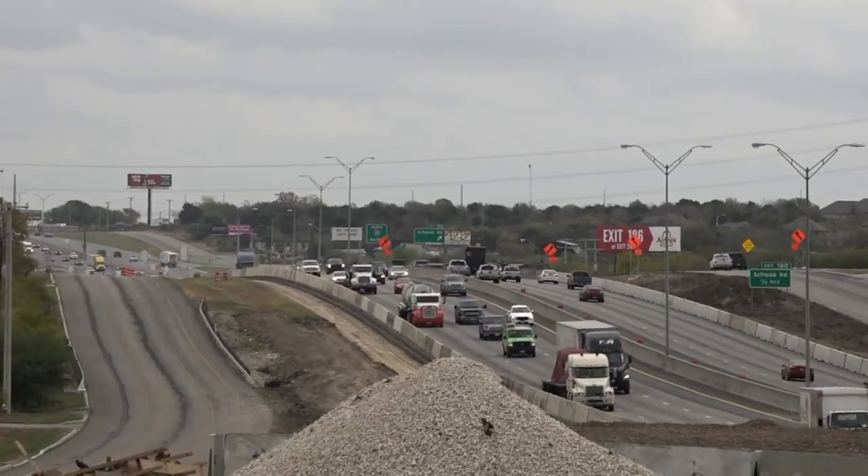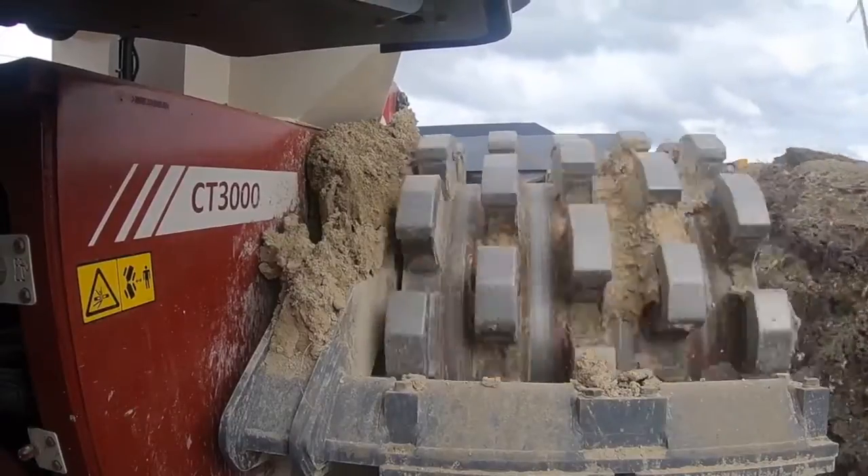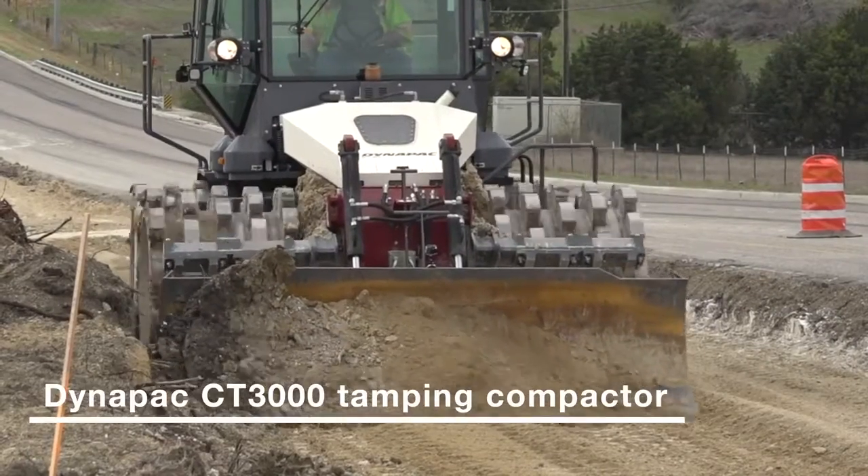We're down in Church, Texas. It's a highway widening project. They're using the CT3000 to do a mass excavation and compaction on the highway. A typical vibratory compactor runs at about three and a half miles an hour, maybe a little bit less. This machine gets your compaction done faster going at greater speed.